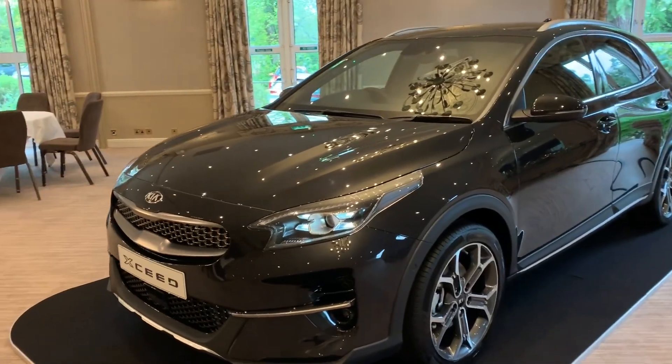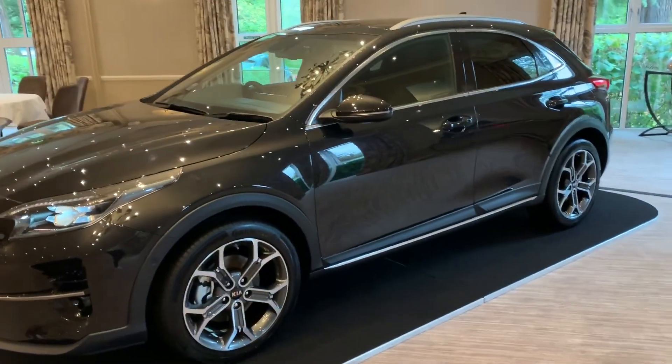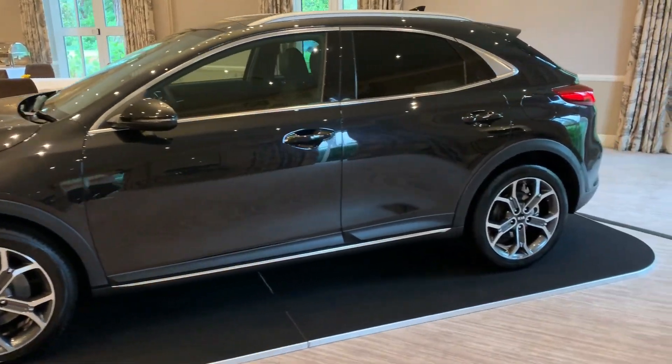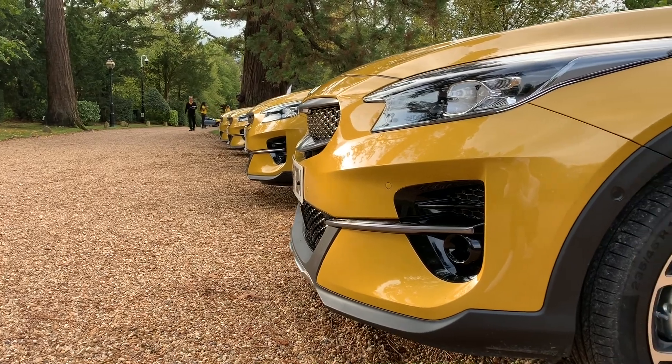A Kia XCeed — nice! And I believe this is the First Edition in Phantom Black. Doesn't it look nice? Kia XCeed First Edition.